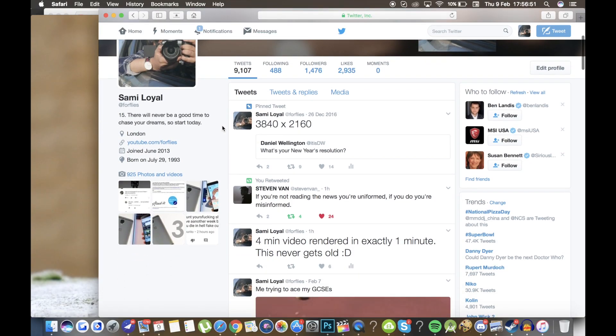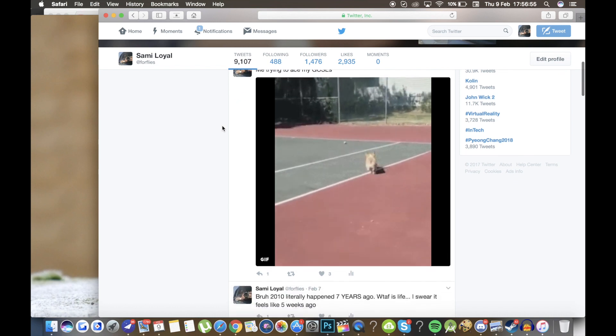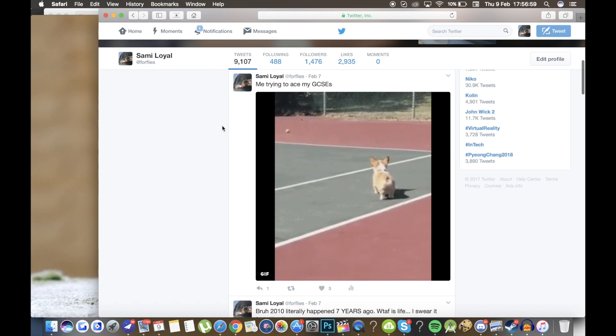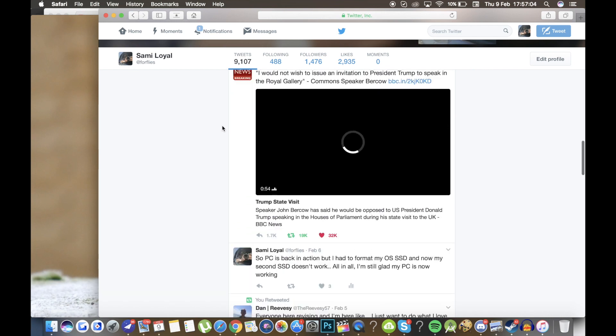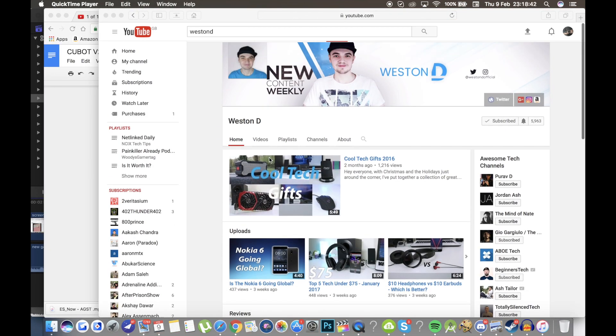To finish this list off, I went over to Twitter — which you can find linked in the description below — and asked for your input on what you think the best gaming smartphones are. I definitely recommend you follow me on Twitter for inside information and updates, but getting back to smartphones, Weston suggested the Lenovo Z2.